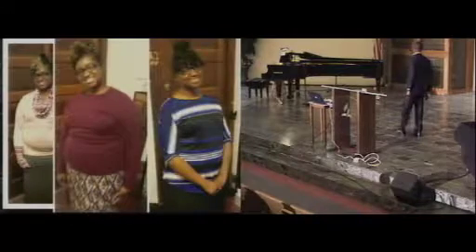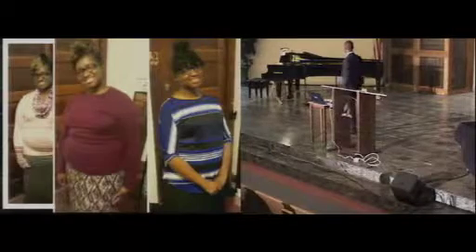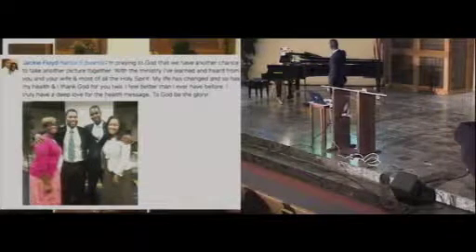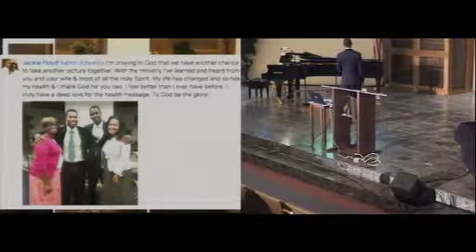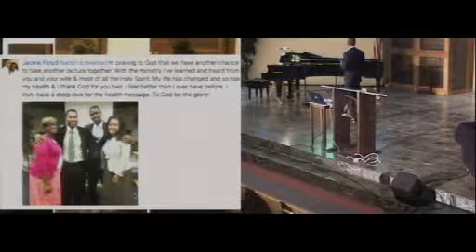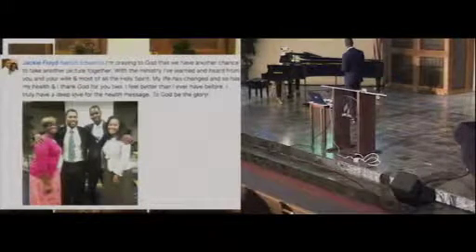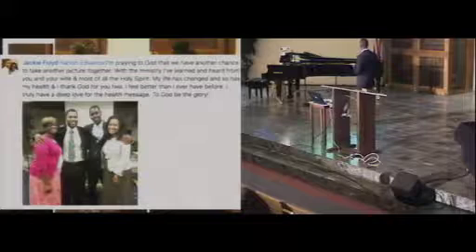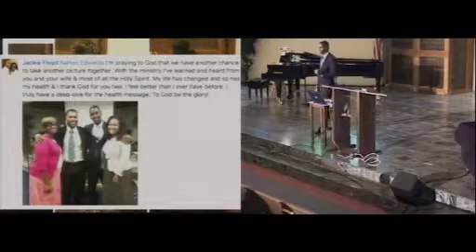She lost a lot of weight in a very short time — this is 2013. She continued to lose weight, and this is what she sent me on Facebook after we left: 'Norlin Edwards, I'm praying to God that we have another chance to take another picture together. With the ministry I've learned from you and your wife, my life has changed and so has my health, and I thank God for you. I feel better than I ever have before. I truly have a deep love for the health message — to God be the glory.' People who are willing to make these changes see the results.